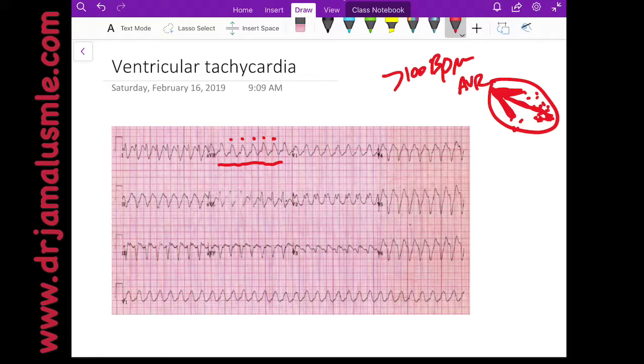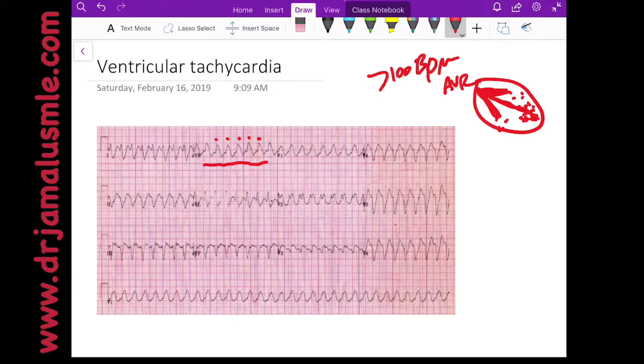Now, some patients might be walking and have ventricular tachycardia while not having any problems and their blood pressure is normal. This is very rare, but it might happen. If the VT speed is not that quick — like 120, 130, 140 — and the patient is young, they might be able to go through this rhythm and it might terminate by itself.